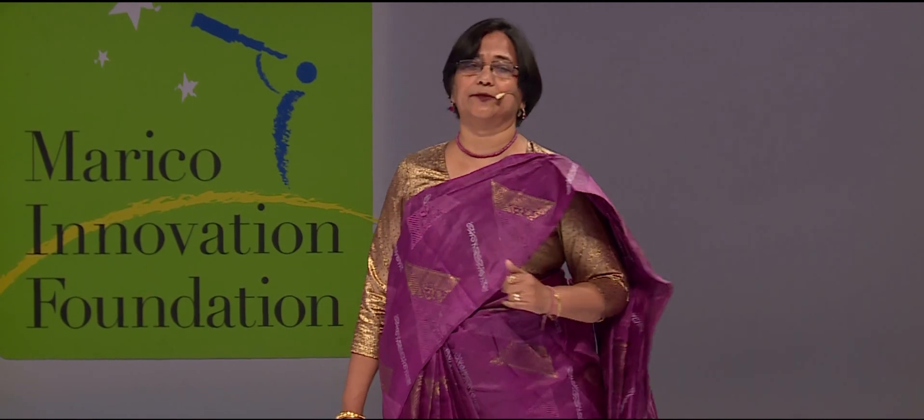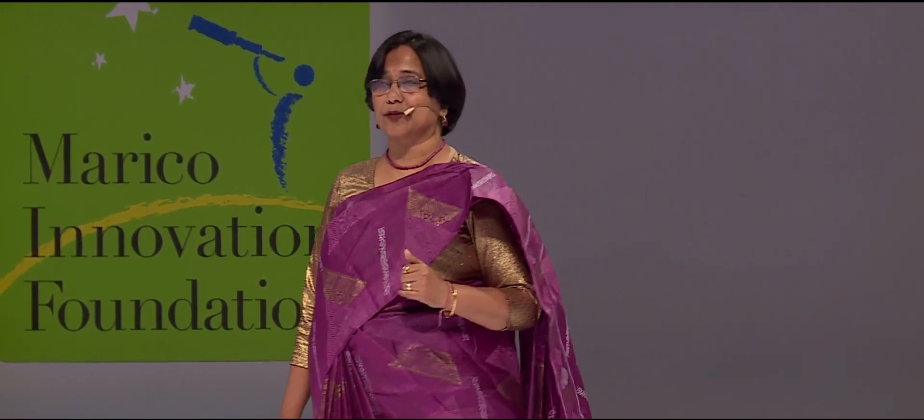We have not only reduced the time taken for the test — RightBiotic tests also cost only one-fourth the cost of tests available today.